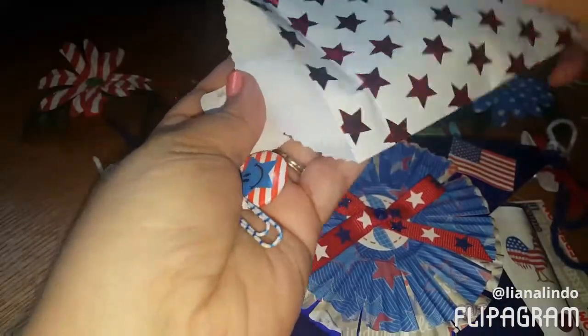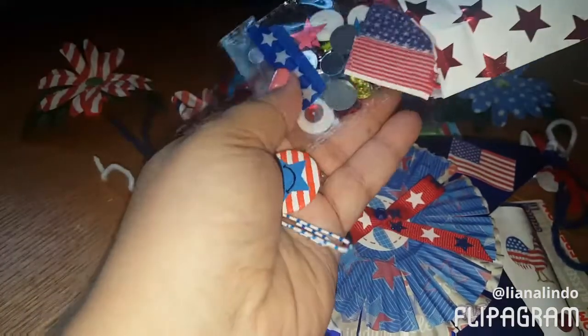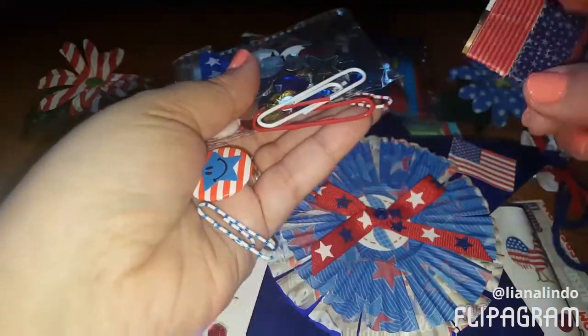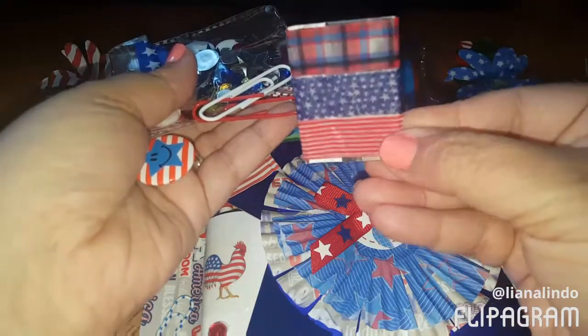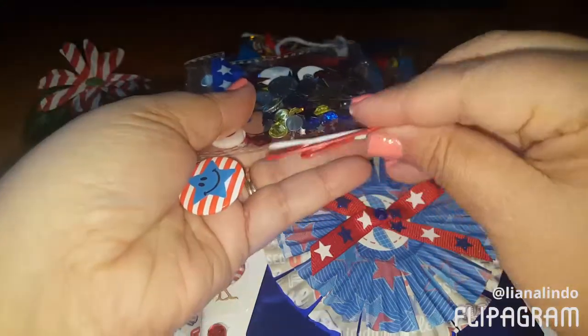And then we have this little envelope here - this is such a sweet surprise! So we have some goodies - we have some samples of some washi tape, very cute. I don't have any of these so this will be nice to use. And then she included some paper clips.